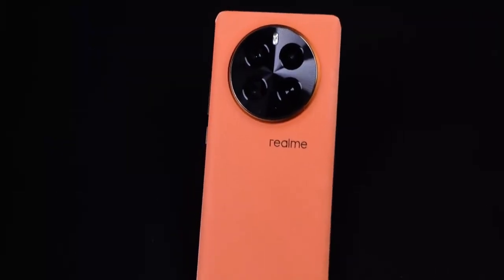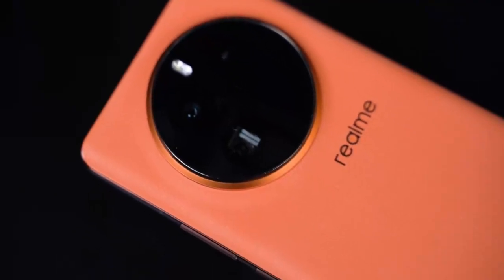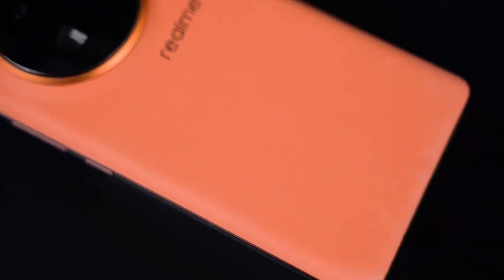So the Realme GT5 Pro challenges everyone's objective impression of it focusing only on performance. However, the camera, workmanship, texture, system black technology, and other aspects directly match the top flagship. But the price still remains at around $500, which is really amazing. Don't you think?